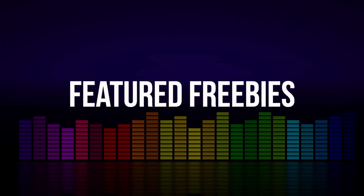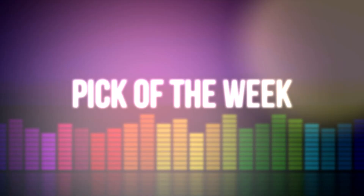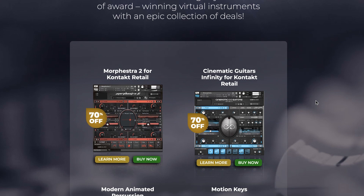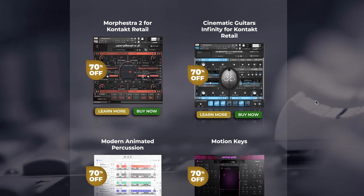Let's kick things off with the pick of the week. All-star developer Sample Logic is celebrating 15 years in business with an anniversary sale right now. For the next week or so, you could pick up Morphistor 2 for 70% off.